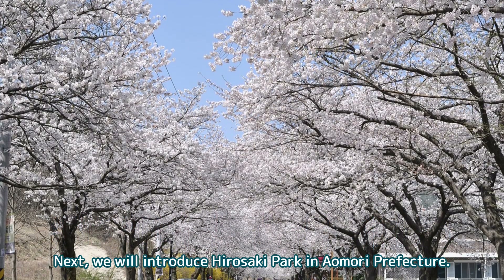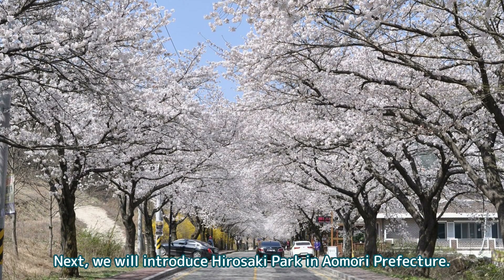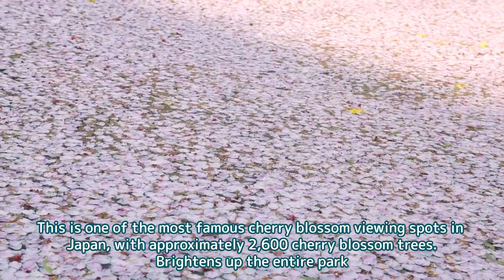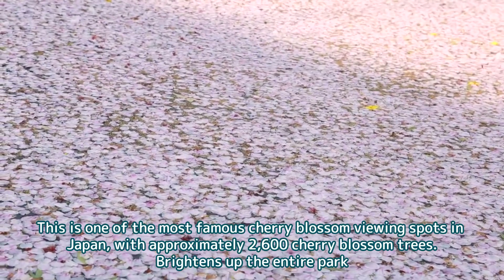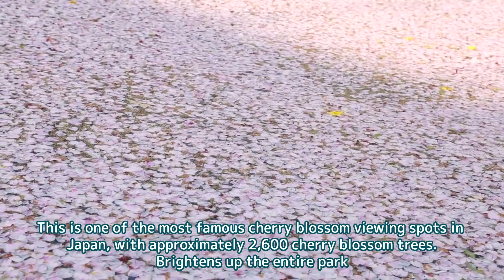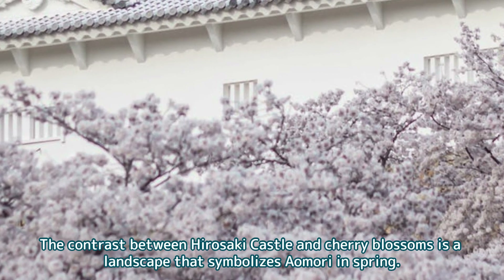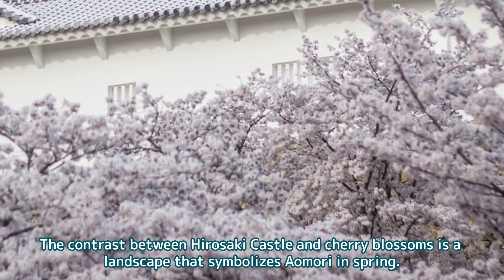Next, we will introduce Hirosaki Park in Aomori Prefecture. This is one of the most famous cherry blossom viewing spots in Japan, with approximately 2,600 cherry blossom trees brightening up the entire park. The contrast between Hirosaki Castle and cherry blossoms is a landscape that symbolizes Aomori in spring.